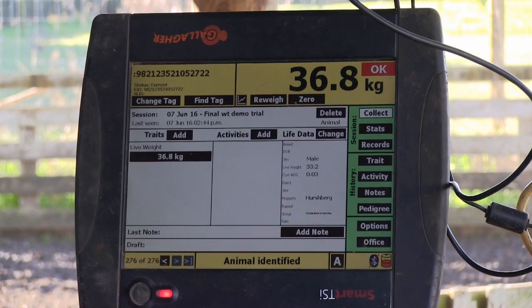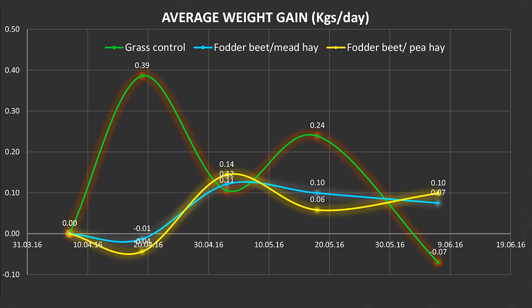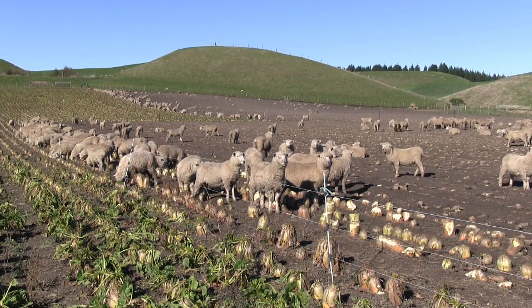As you can see by the first graph, the lambs on the grass control had a big variation in their growth rates — exceptional growth for the first two weeks, and then due to autumn ill-thrift with worm burdens and the likes, a decline, and then it comes back up again after a drench. We see a huge variation in this first mob on the grass control.